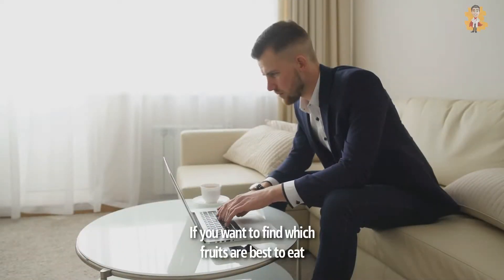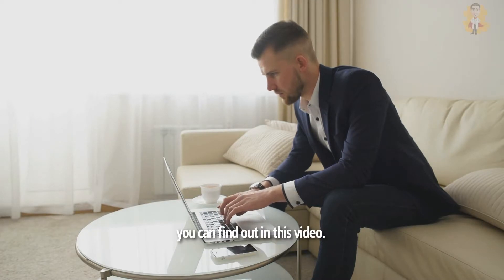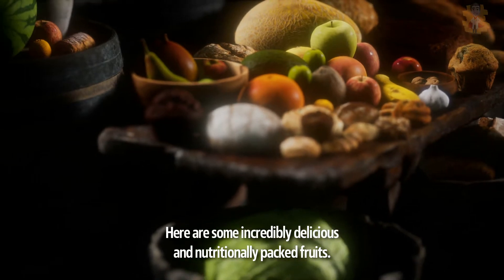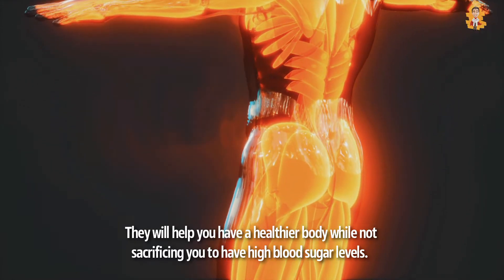If you want to find which fruits are best to eat even when your diabetes makes you have a hard time coping, you can find out in this video. Here are some incredibly delicious and nutritionally packed fruits that will help you have a healthier body while not sacrificing you to have high blood sugar levels.